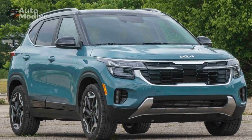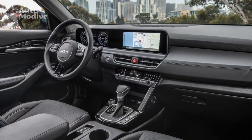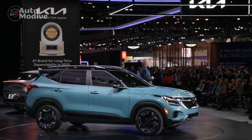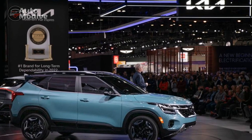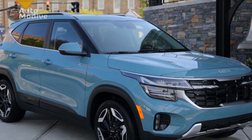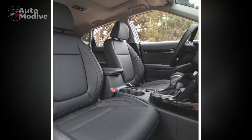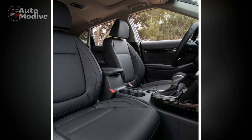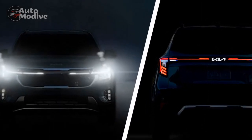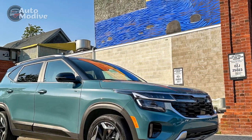Four: Engine options. The 2024 Seltos offers a range of engine choices to suit different driving preferences, from fuel-efficient options to more performance-oriented engines — there's a powertrain for a wide array of drivers. Five: All-wheel drive availability. For those seeking enhanced traction and stability, the availability of all-wheel drive makes the Seltos a versatile option for various weather and road conditions. Six: Interior comfort. The Seltos features a refined interior with premium materials and thoughtful details that create a comfortable and inviting atmosphere for both driver and passengers.